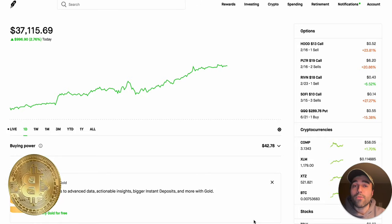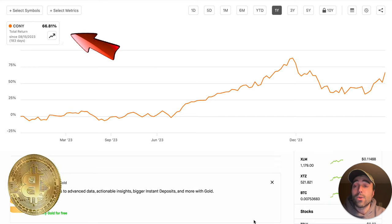I think KONY is going to be one of the best performing Yieldmax ETFs in 2024, and in today's video I'm going to explain why that's going to be the case.